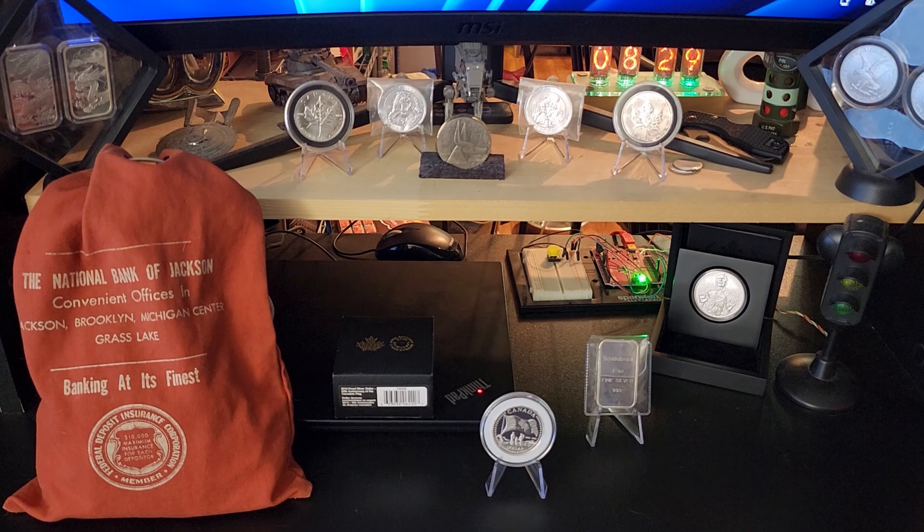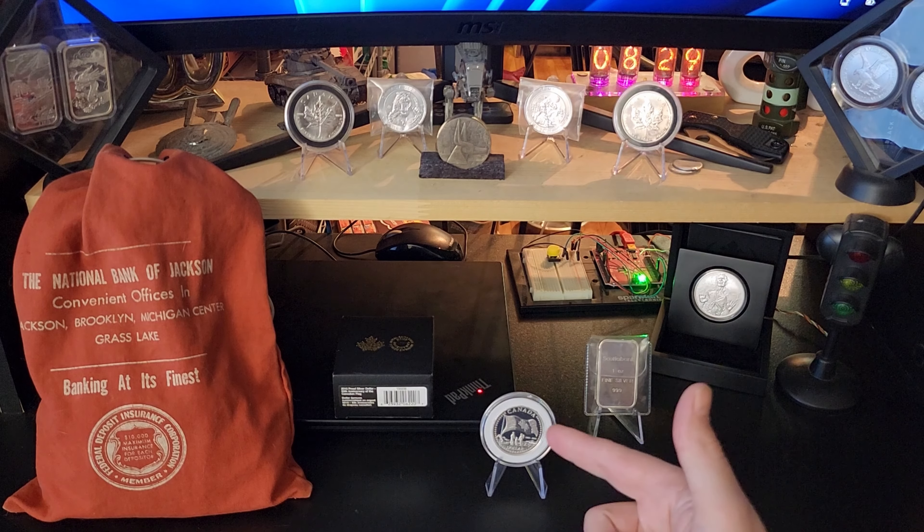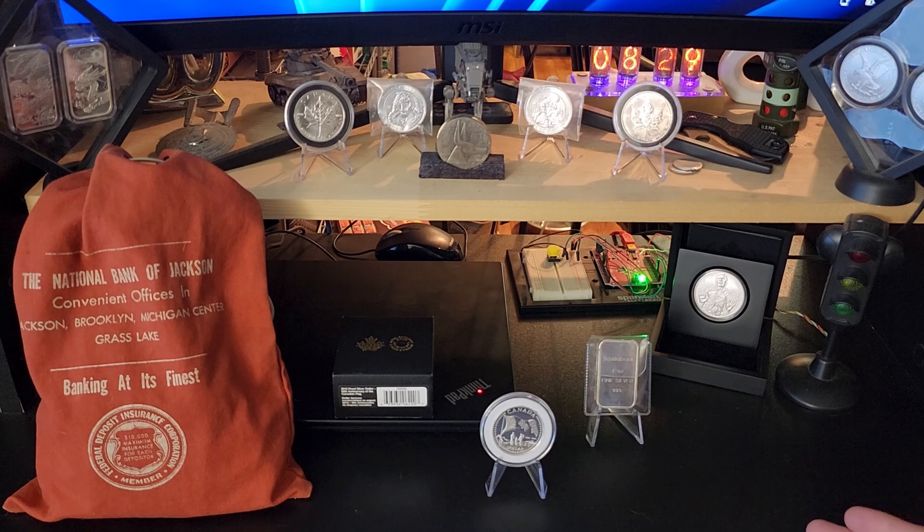Welcome back — this is the Canadian Silver Seeker and I hope you guys are having another great day. I just got back from my weekly LCS trip and this week I picked up two more silver dollars for the set.